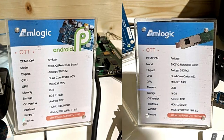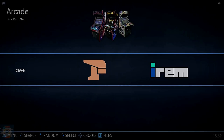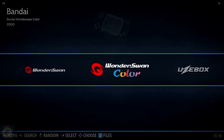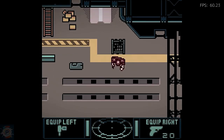It has the Amlogic S905X2 SoC, with a 1.8GHz Cortex-A53 quad-core CPU and an 800MHz Mali-G31MP2 GPU. It also has 2GB DDR4 RAM and a variety of storage options.